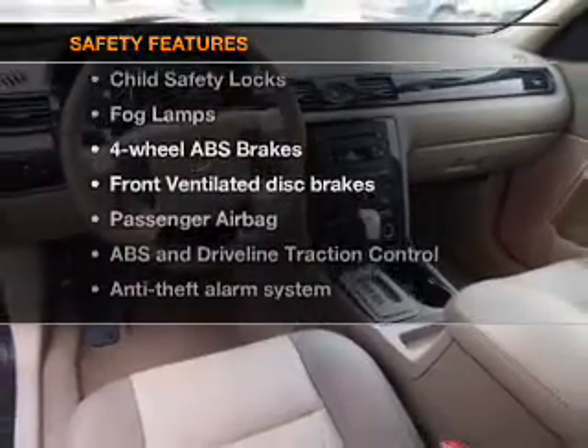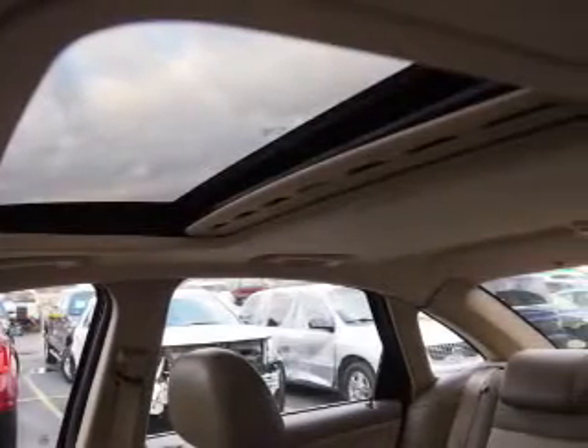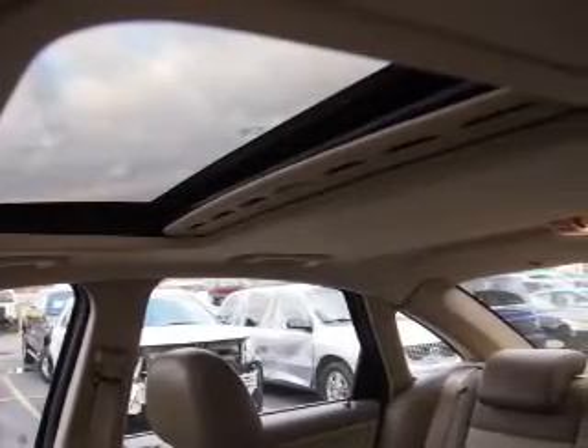And for your peace of mind, the following safety equipment is included: front ventilated disc brakes, passenger airbag, traction control, independent suspension.